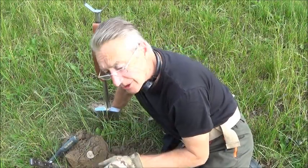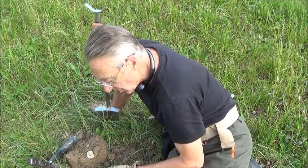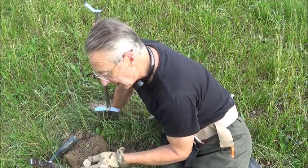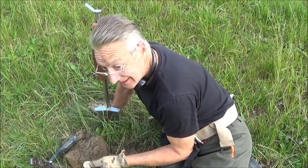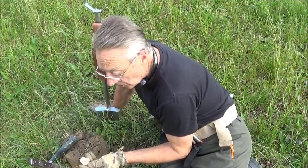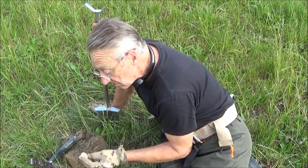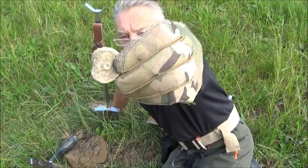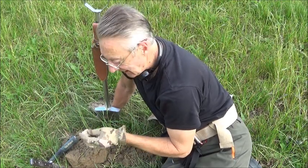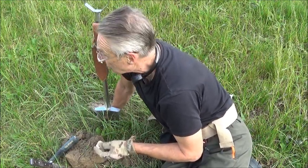We've got another interesting artifact down here, about nine inches deep, came up at 82–83 on the ID scale. It's made of lead — I thought it was a trade weight at first but I don't think it is. It's obviously circular with some kind of pattern on it, possibly a lid of some description. I really don't know what it is, but it's interesting and I do like lead artifacts. We'll pop it in the bag and head off in that direction.